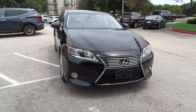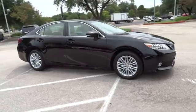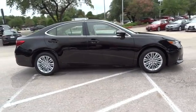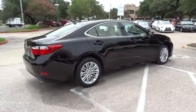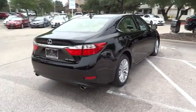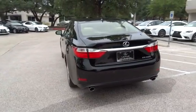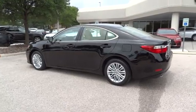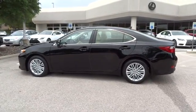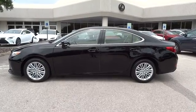The 2013 Lexus ES350 is a sophisticated combination of distinctive styling, luxury, and smooth performance. A 3.5 liter V6 engine propels the ES from 0 to 60 miles per hour in 6.8 seconds, and countless standard interior features transport you to a new level of luxury and convenience. This vehicle has less than 50,000 miles.